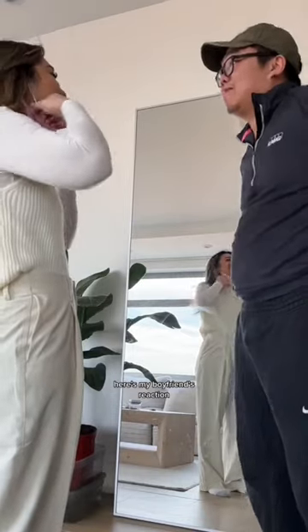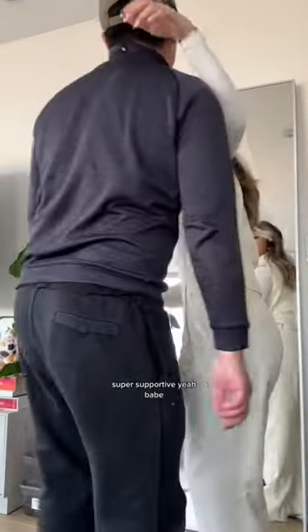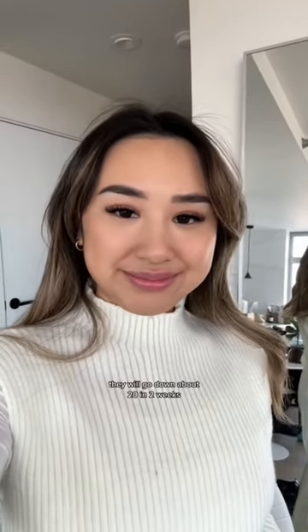Immediately after, they are swollen — here's my boyfriend's reaction, he's super supportive. They will go down about 20 percent.